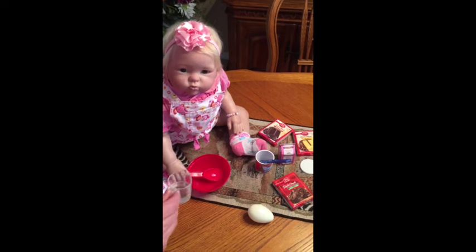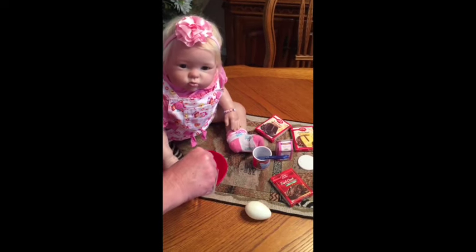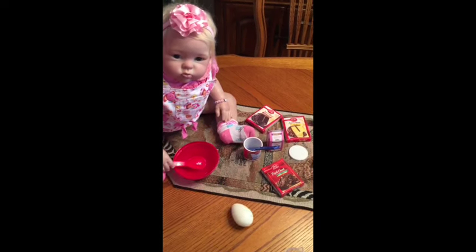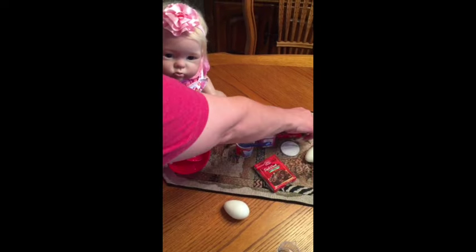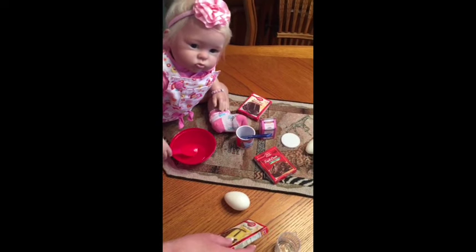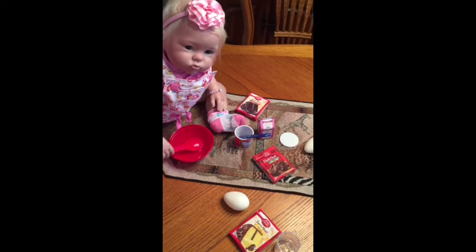Kyson's getting ready to make her cake and I'm gonna help her pour some water. We've got the right amount of water and I'm gonna help her crack an egg. Cracking an egg — she's mixing now. We've got to pour our cake mix, let me get the cake mix. All right, keep mixing!